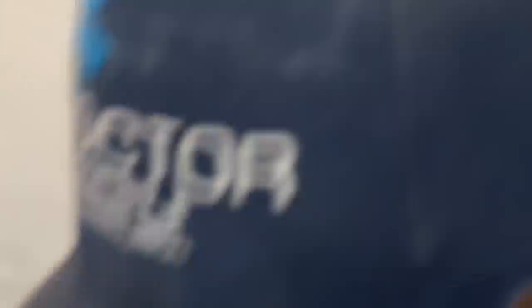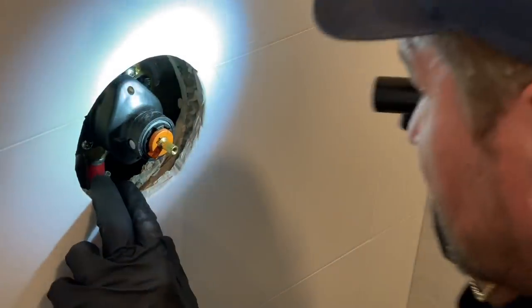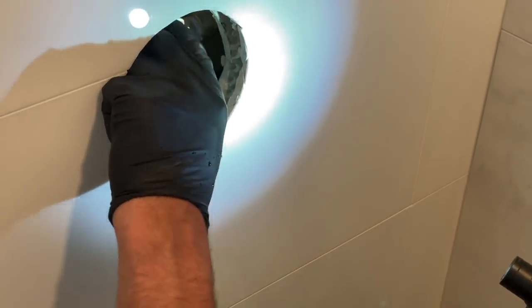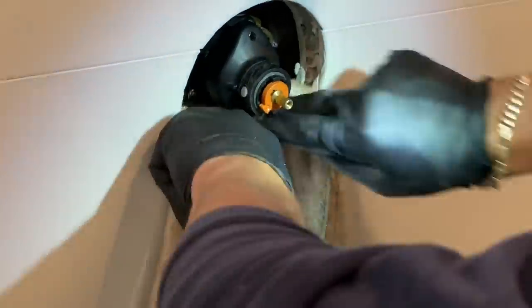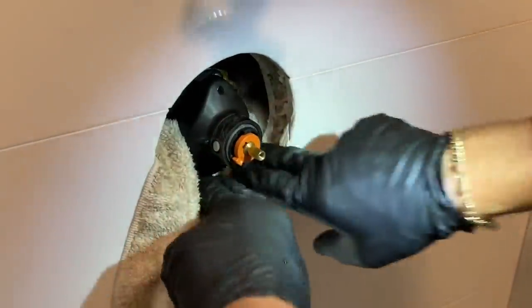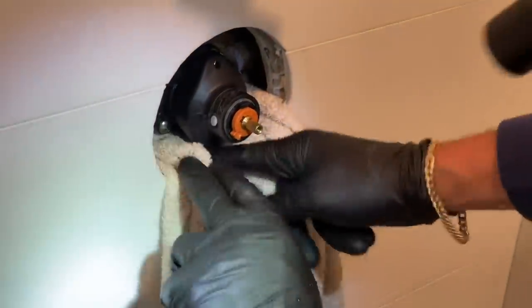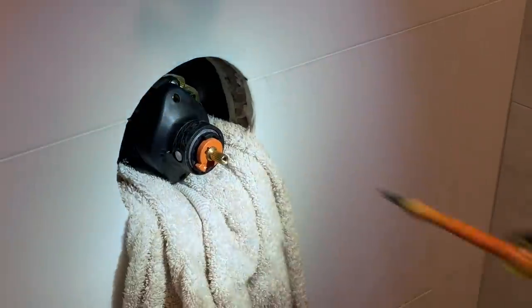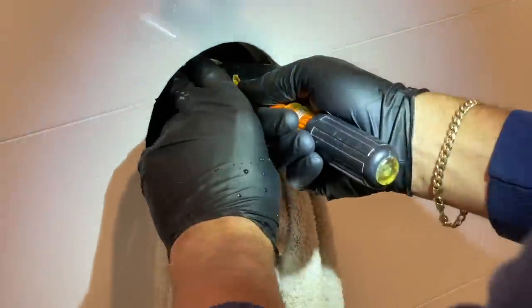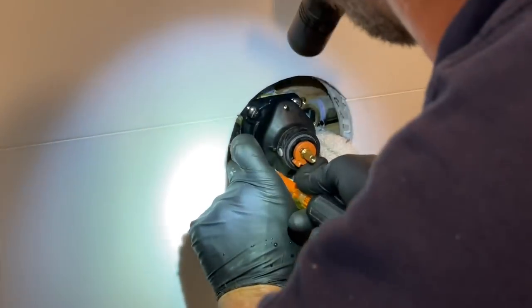Why doesn't that screw want to come out? I'm just shoving that in there in case the screw falls — if you don't want it falling, at least put it on top of the towel. That's a smart tech tip.